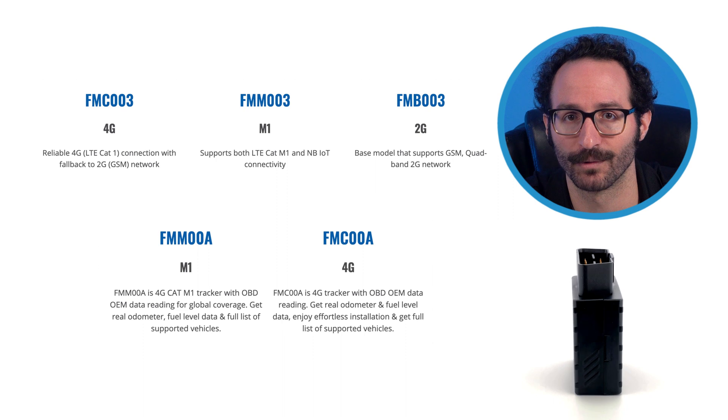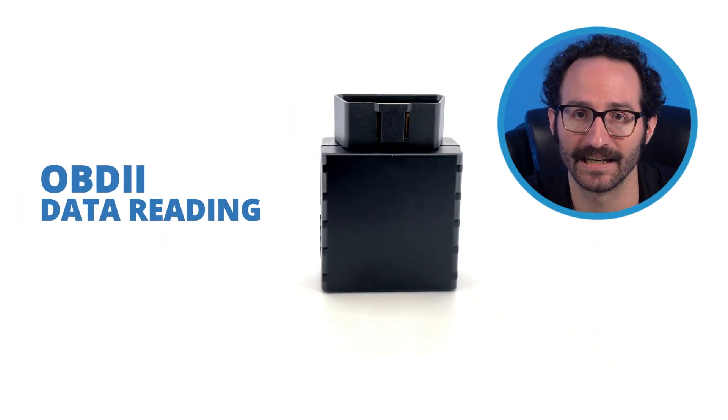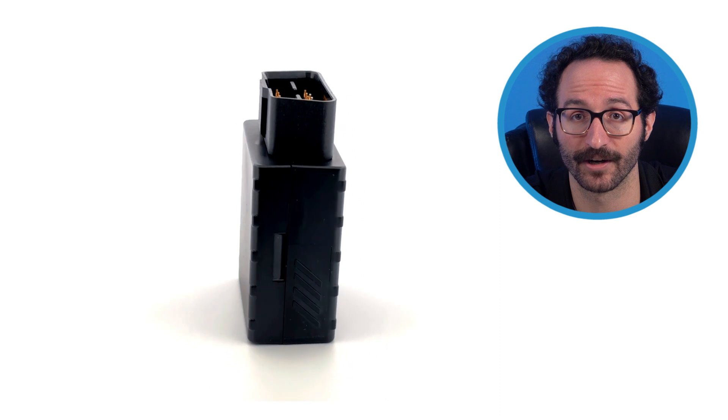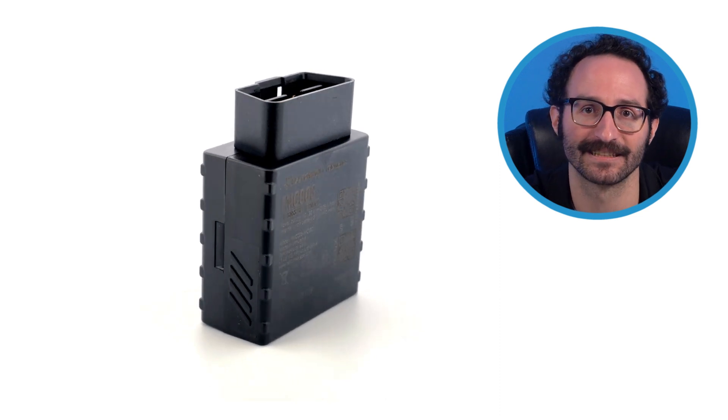This tracker offers a multitude of desirable functions, including flexible configuration, OBD II and CAN bus data reading, compatibility with Bluetooth sensors, and more. We will also explore the physical characteristics of the hardware and its key features. First, let's take a closer look and identify some of its main components.